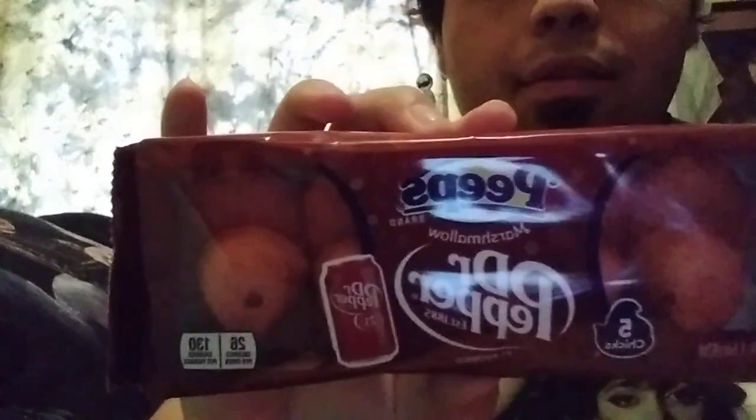Dr. Pepper Peeps, guys. Peeps brand, Dr. Pepper established 1885. My favorite soda, Dr. Pepper. My face is not showing — I've got to do some headroom for the video, so I'm going to stay in the back.